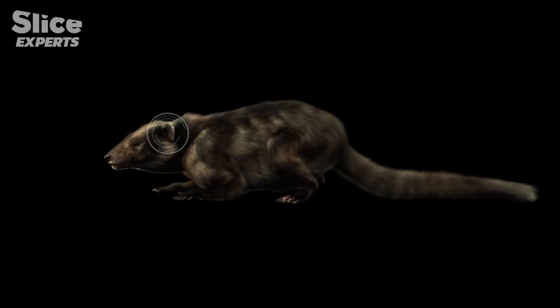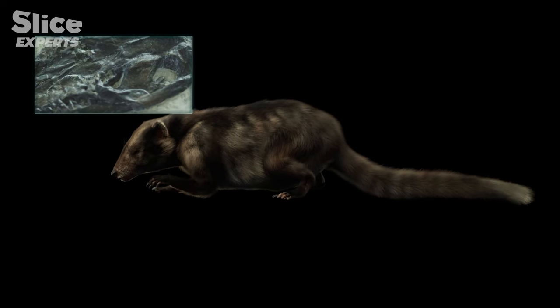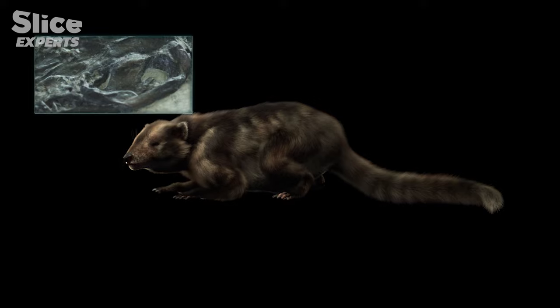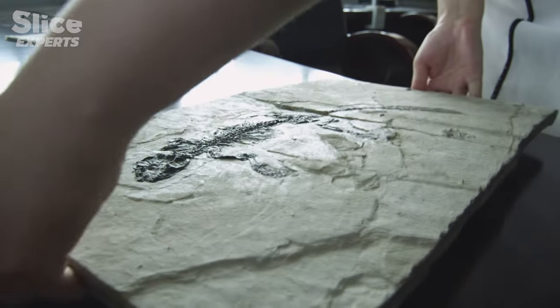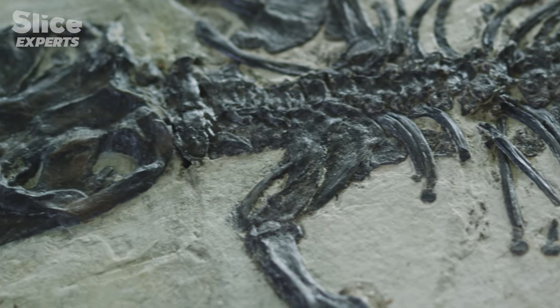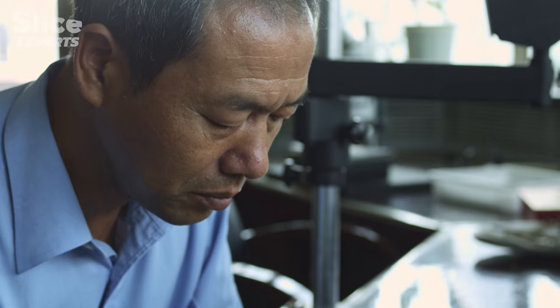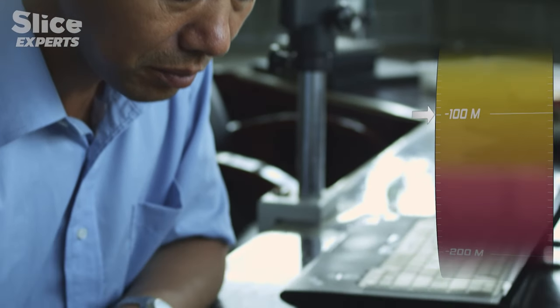And to improve the tactic of running away, what better than a superior sense of hearing? The evolution of ear bones was a key advantage for primitive mammals. In 2011, the discovery of the leoconidon fossil shows at last how the jaw bones of these reptiles migrated to form the middle ear of modern mammals, 120 million years ago.